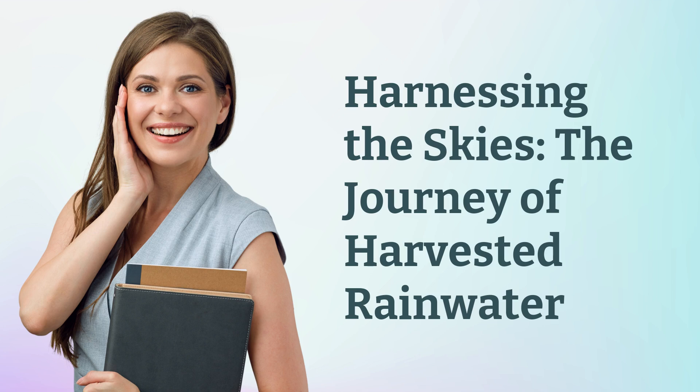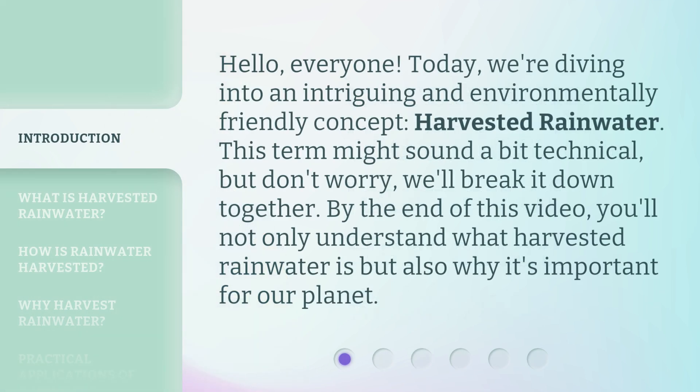Harnessing the Skies: the Journey of Harvested Rainwater. Hello, everyone. Today, we're diving into an intriguing and environmentally friendly concept — harvested rainwater. This term might sound a bit technical, but don't worry, we'll break it down together. By the end of this video, you'll not only understand what harvested rainwater is, but also why it's important for our planet.